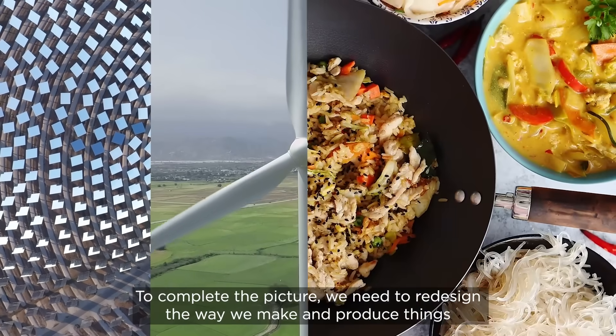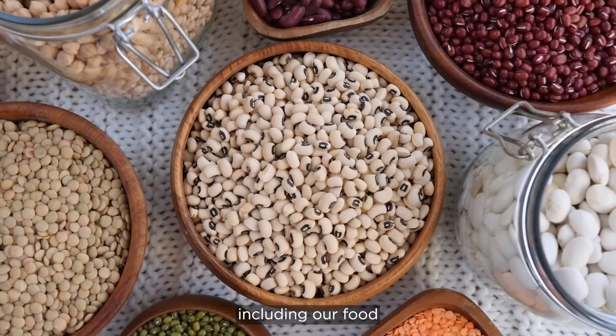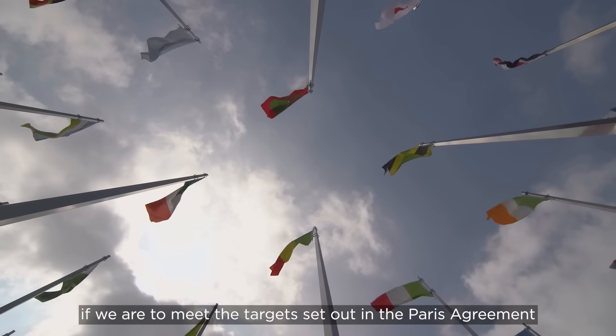To complete the picture, we need to redesign the way we make and produce things, including our food, if we are to meet the targets set out in the Paris Agreement.